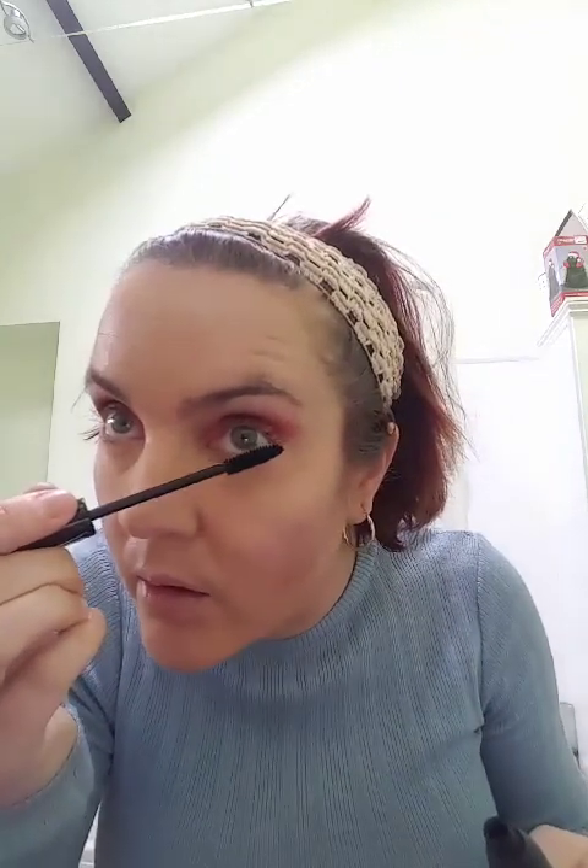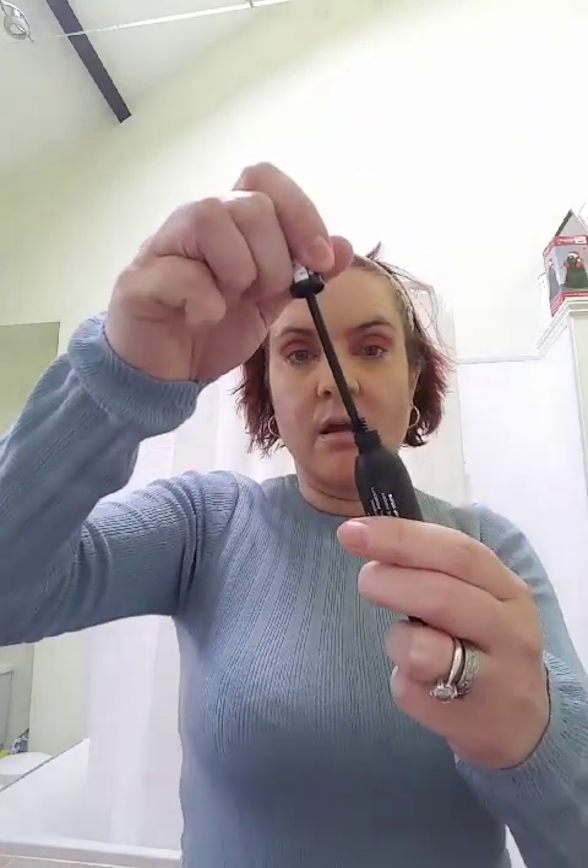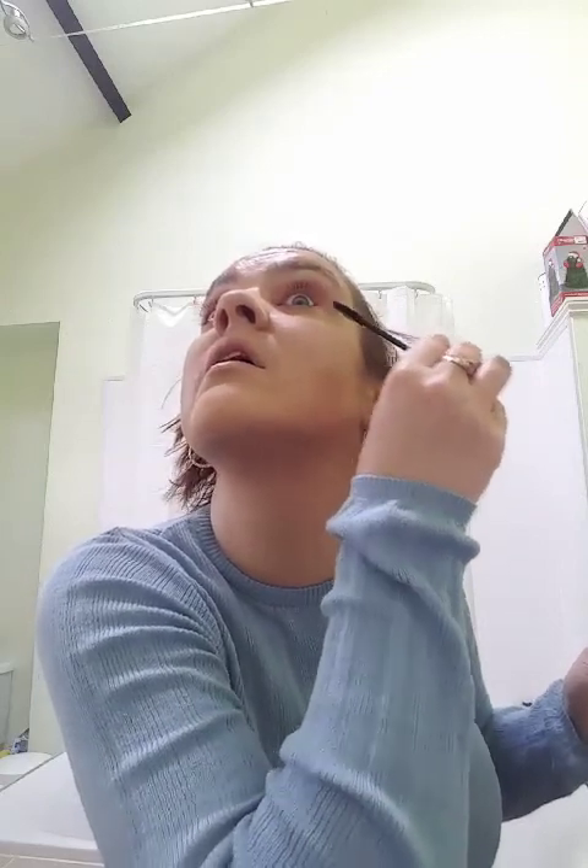I'll just do the bottom lashes first, then the other side. You need a bit of music on in the background for these bits - they need more concentration. Then we're going to go back in, do the top lashes again from roots to tips and wiggle it as I'm going through - that tends to separate the lashes a bit more.